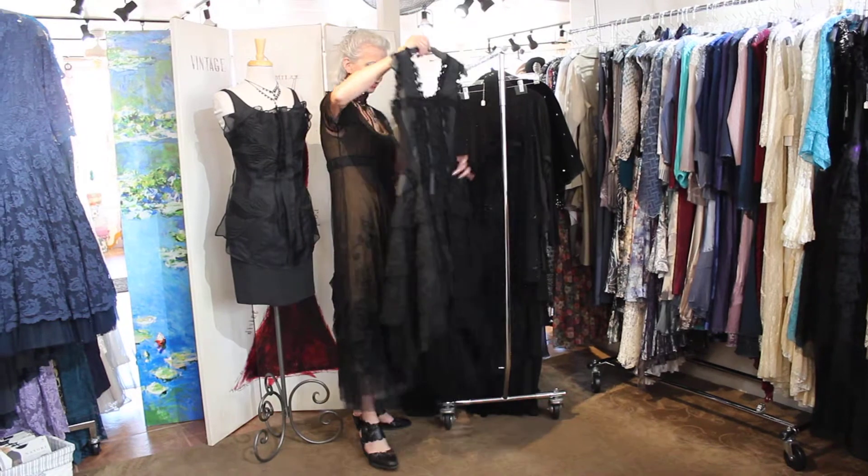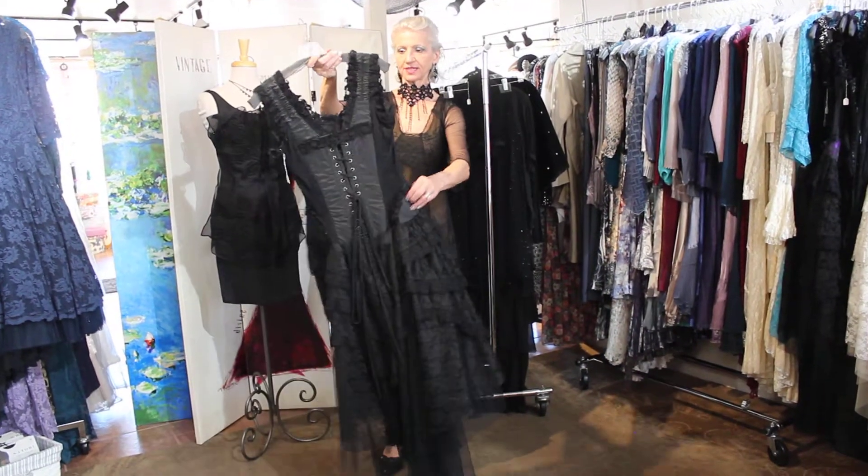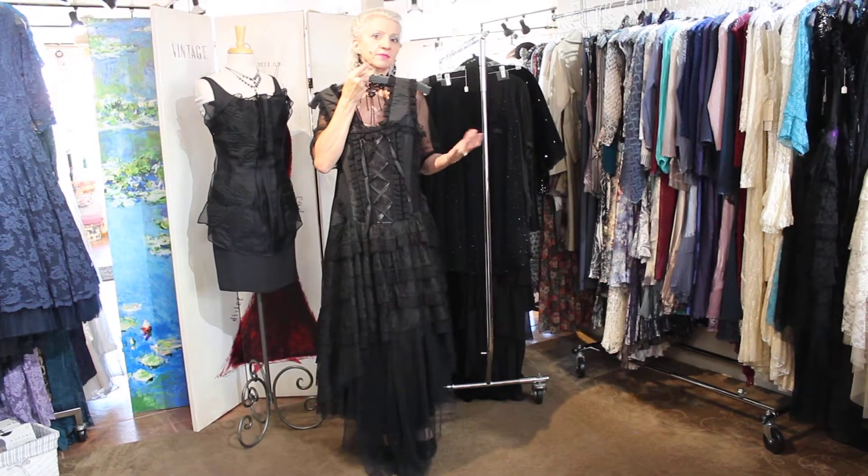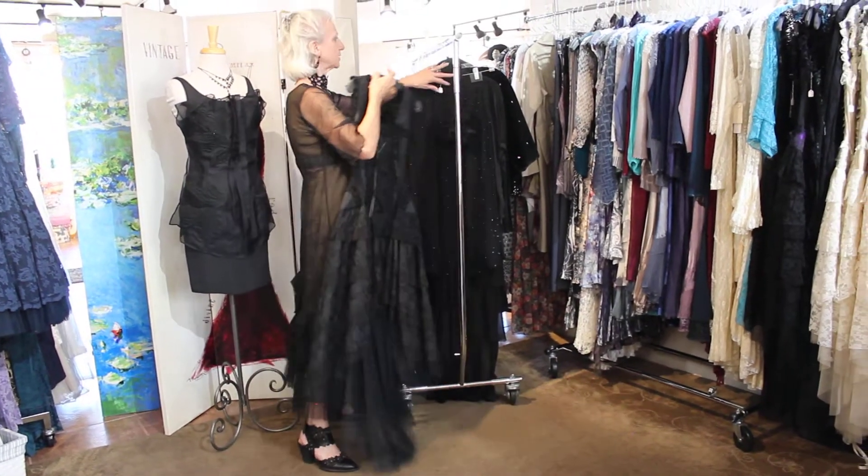If you want to go Victorian — look at this, guys. It's a lace-up dress. Wear it off the shoulder, wear it with cowboy boots. Every kind of look is here.